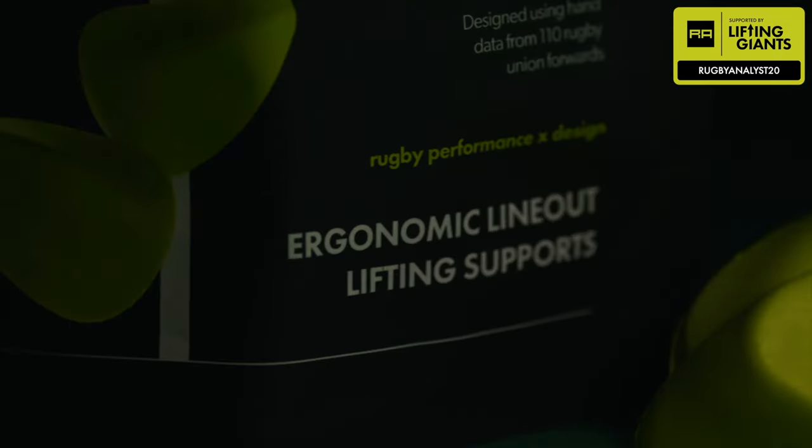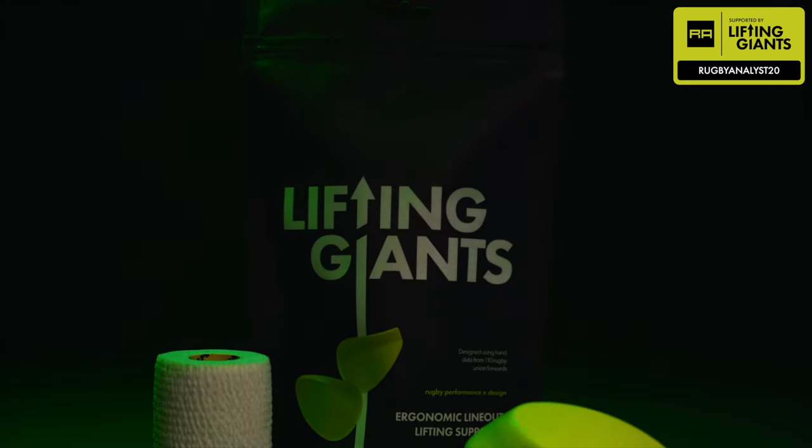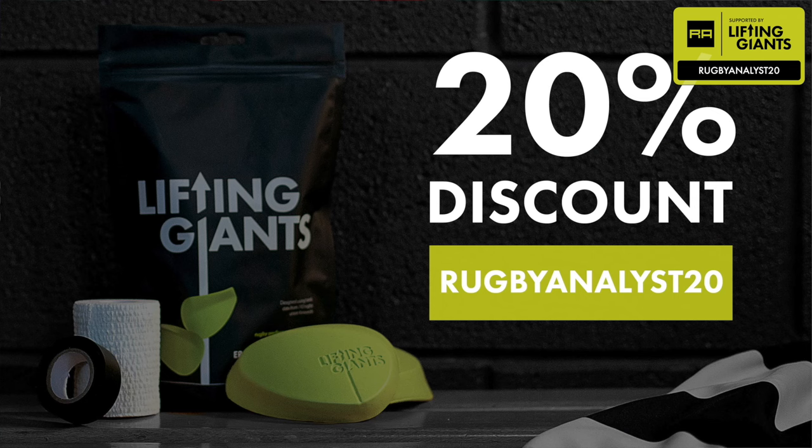A quick word for the sponsor Lifting Giants, because Will Rowlands wears their lifting blocks. They're giving us 20% off their lifting blocks this Six Nations through their website — link below.